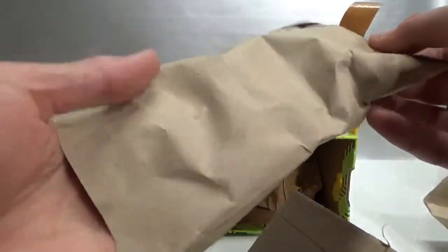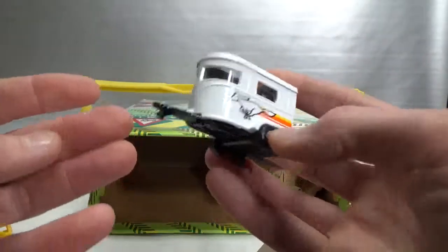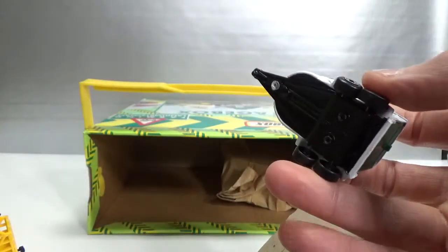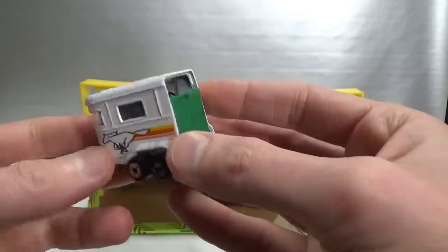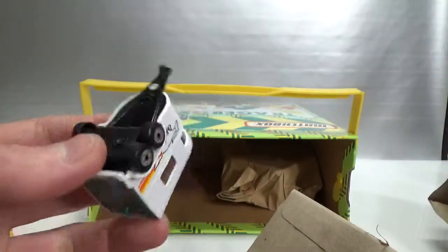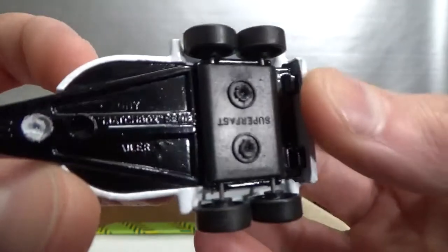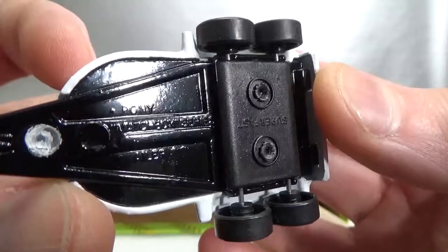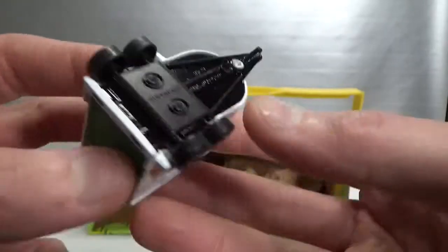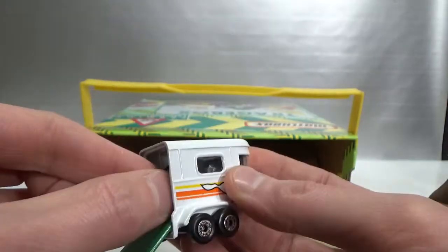And then we have the pony trailer. There's some white paint coming off of the rivet, and it seems like there are some horses in there — yes they are. It says pony trailer on the bottom, but the TR are very hard to read. No date on it. It just says 'super fast' here. Let's look at these horses.